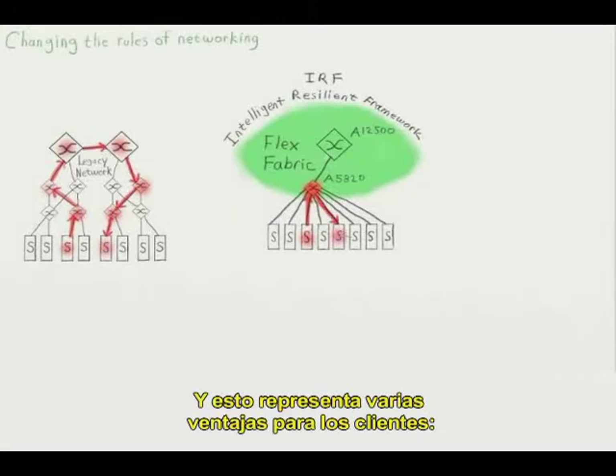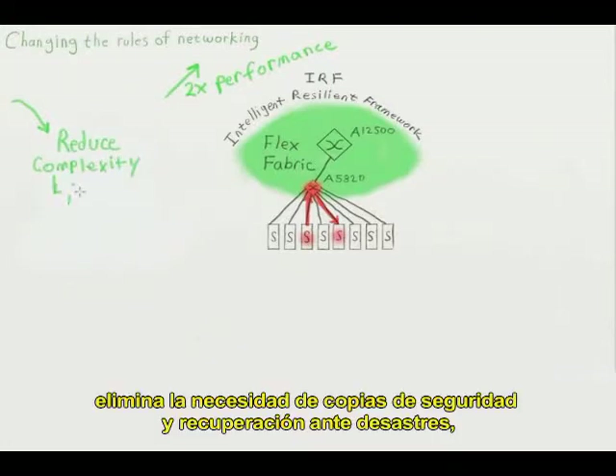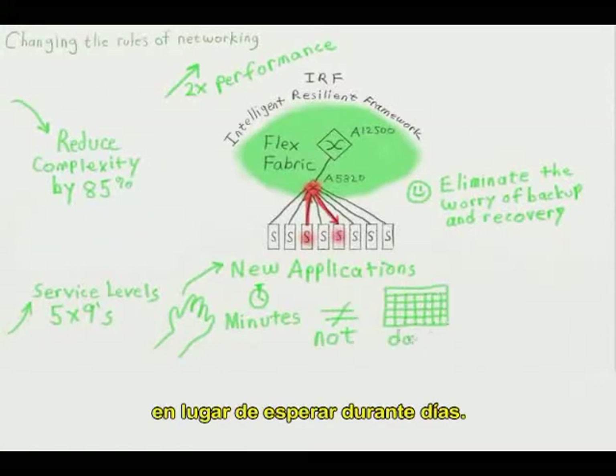And here's what that means to customers. It doubles network performance. It reduces data center complexity by 85%. It eliminates the worry around backup and disaster recovery. It improves service levels and 5.9's availability. And it allows customers to roll out new applications in minutes instead of days.